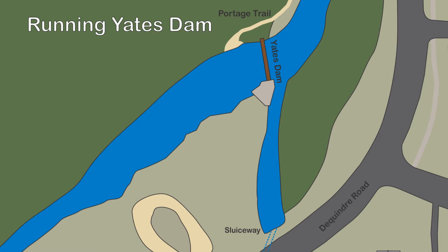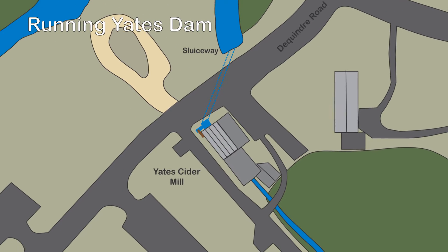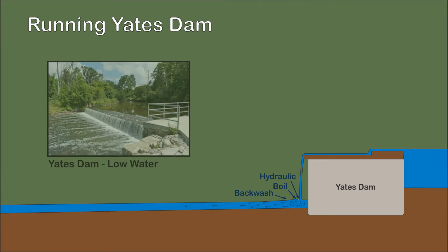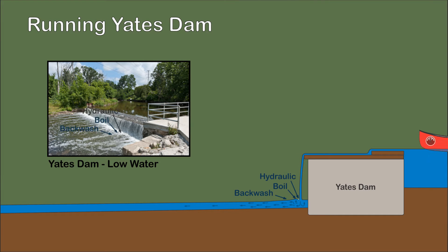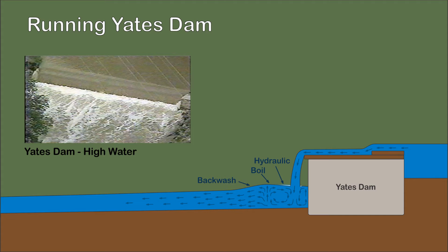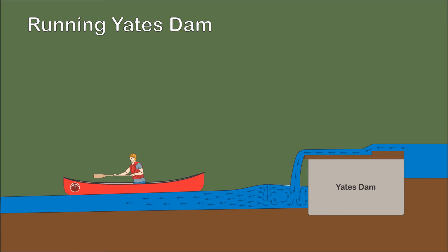Yates Dam is a typical mill dam used to divert a portion of the river along a sluice way to operate the water wheel at Yates Cider Mill. At low water, the dam is impassable and needs to be portaged. As the water level increases, the dam becomes runnable and the hydraulic behind the dam becomes larger. The roughly four-foot drop-off from the dam is steep, and a canoe can easily breach the hydraulic and reach the boil and backwash.